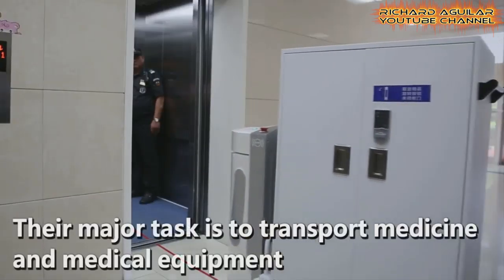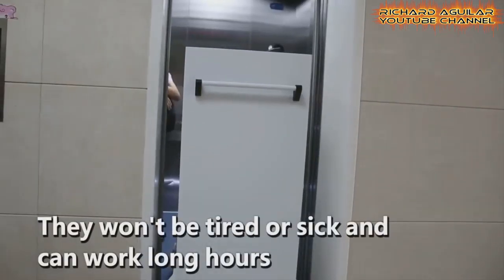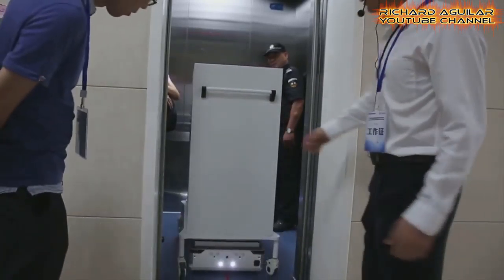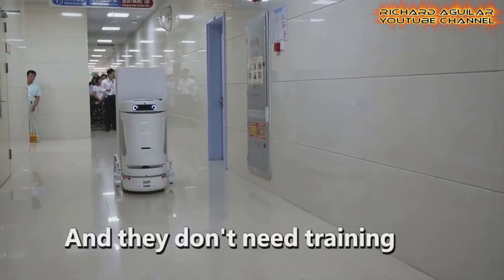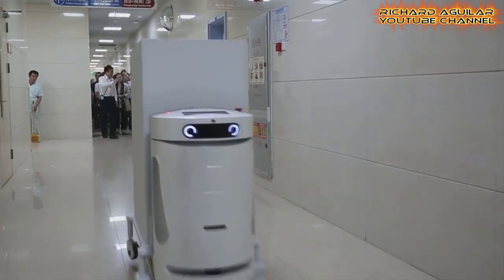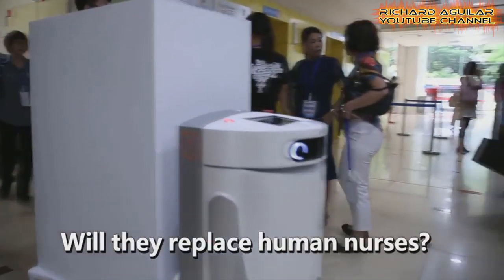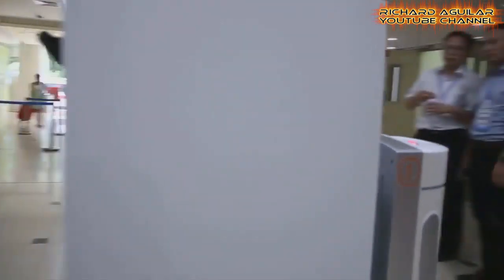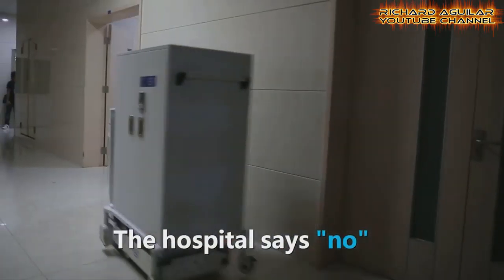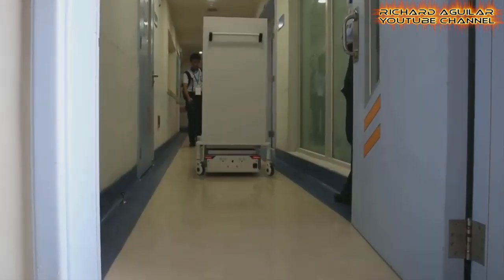The strength of robot nurses lies in their ability to assist. They can help out in repetitive tasks, such as medical supply retrieval, food and medication delivery, and patient move-in and transfer. In China, eight robot nurses started work at a hospital in South China's Guangzhou City. Find out what they look like and how they work.